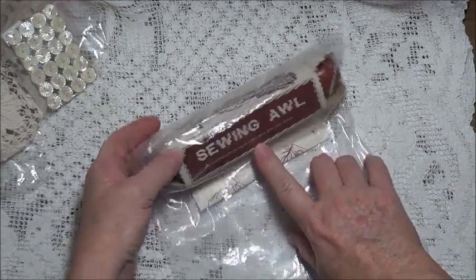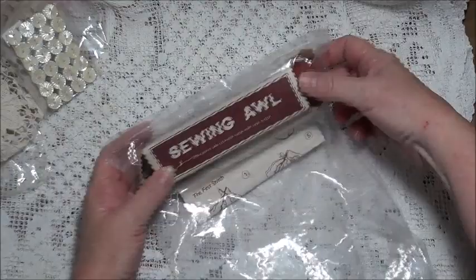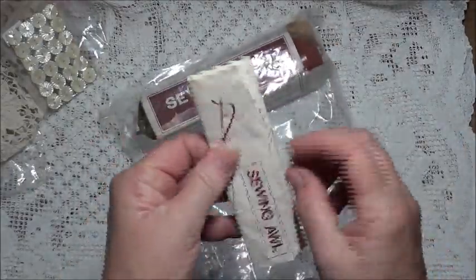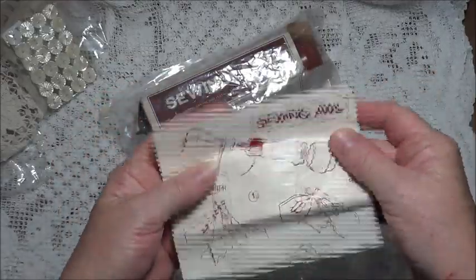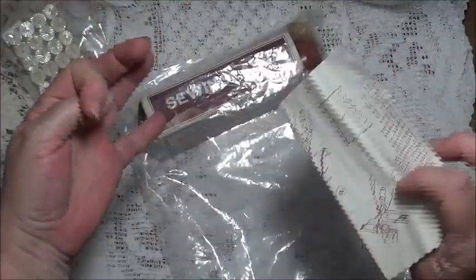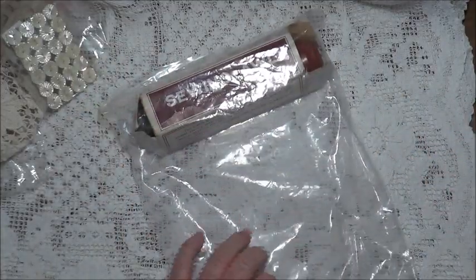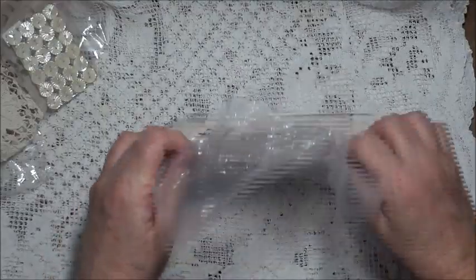I also found a sewing awl. I had a look online after I got home and it's from the 1960s — it has the plastic handle. It's for repairing tents and heavyweight fabrics. It has the instructions and all the pieces in there, and it was only two dollars. Not something I'll probably use, but it's a good find.